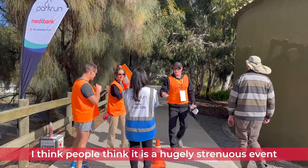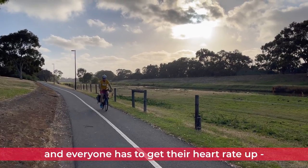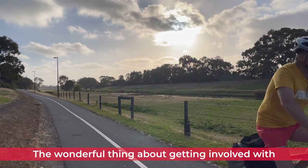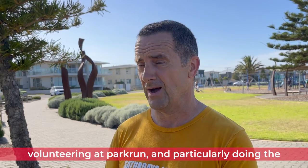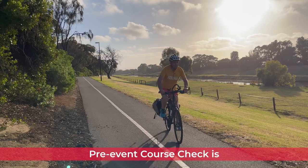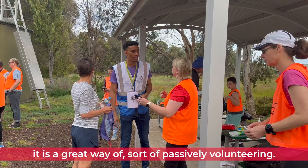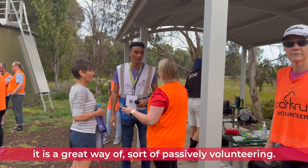I think people think it is a hugely strenuous event and everyone has to get their heart rate up, but it's about a community. The wonderful thing about volunteering at Parkrun, and particularly doing the pre-event course check, is that if you are a bit hesitant about volunteering, it is a great way of passively volunteering, if you like.